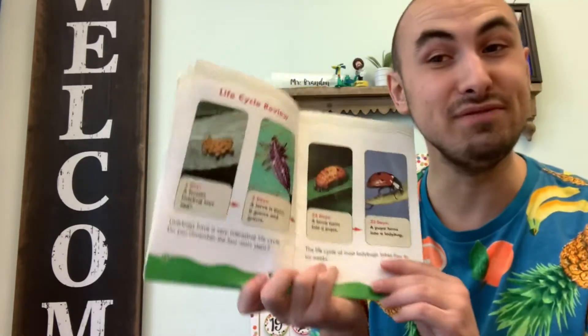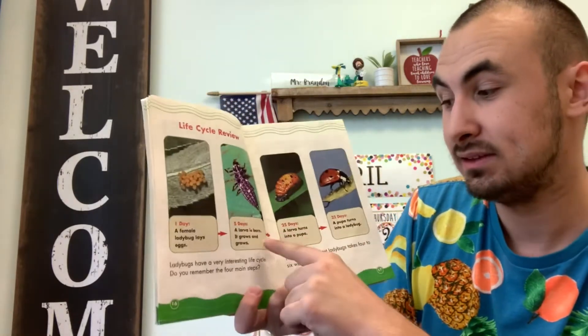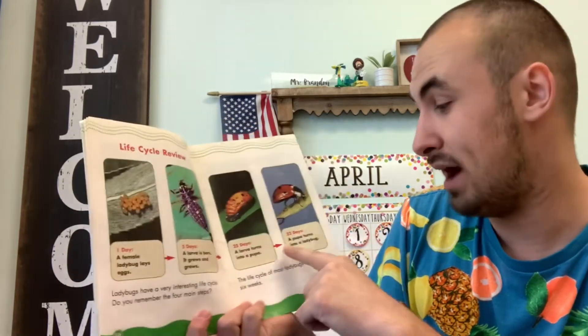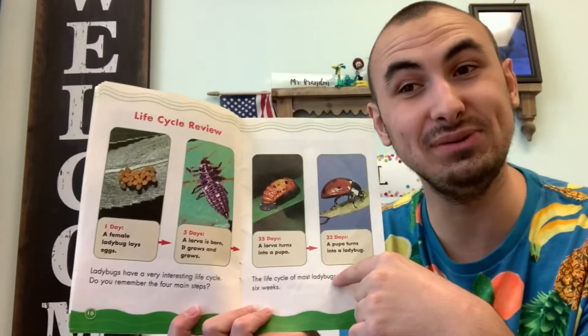So let's review the life cycle. A female ladybug lays eggs, then it turns into a larva, then a pupa, and then the pupa turns into a ladybug.